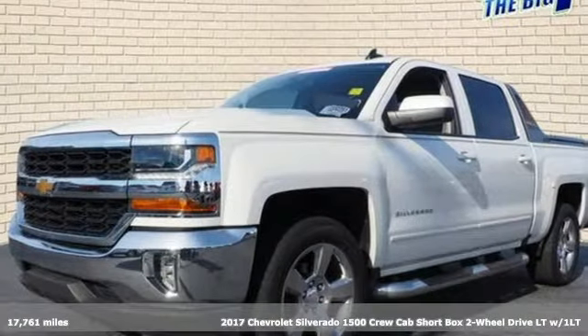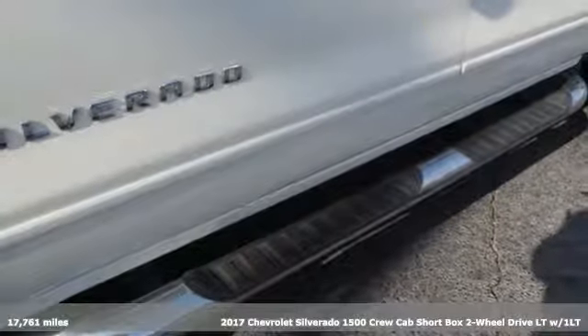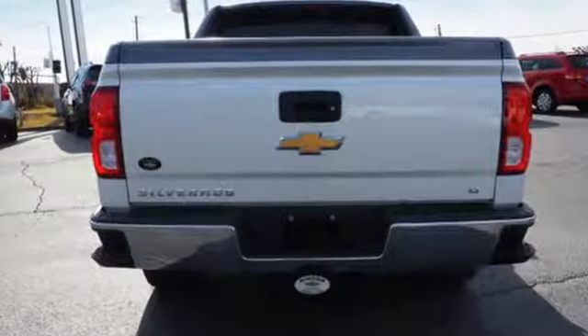It's a 2017 Chevrolet Silverado 1500. This is the brainy and brawny tool you'll need when your office is what you drive. And with features like these, every drive is a pleasure.